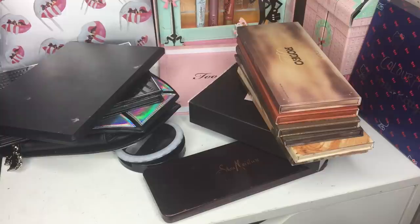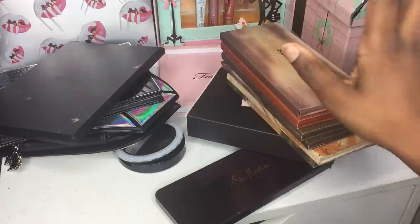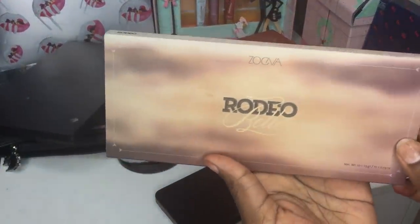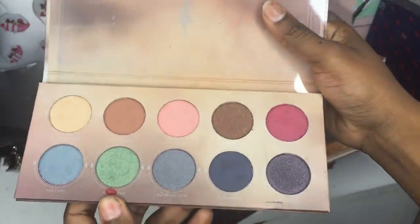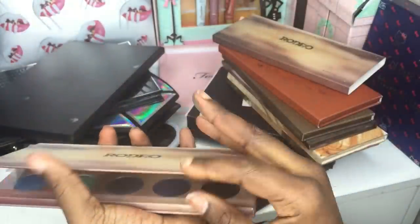Now moving to my little storage area — first I want to show my Zoeva collection from AliExpress. I bought them all from the same seller and they are just beautiful — hands down some of my favorite eyeshadow palettes. I keep these inside my black dresser in the acrylic storage units I showed in my makeup collection video.